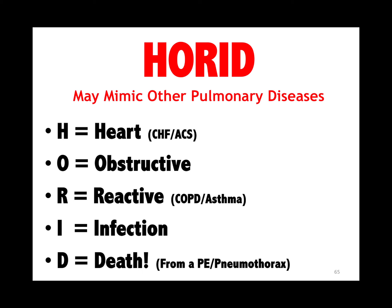There are only five causes of pulmonary symptoms, ladies and gentlemen — this will save lives. Anybody with a cough: heart, obstruction, reaction, infection, or could it be a PE or pneumothorax?